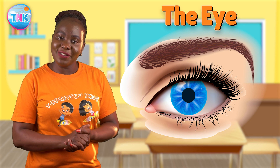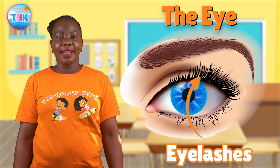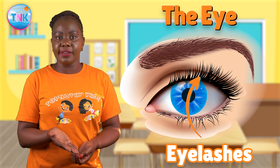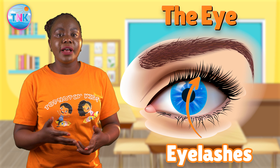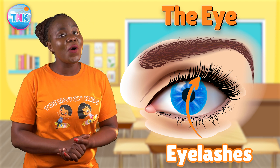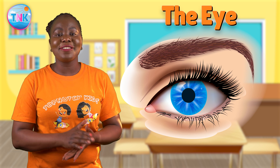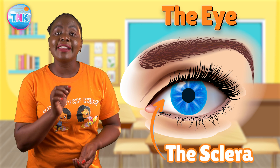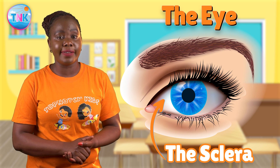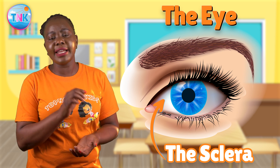Next, let's talk about the tiny heroes — eyelashes! Eyelashes help keep things like dust and dirt out of our eyes. They are like the gatekeepers, and we should thank our eyelashes for always being on guard. And last but not least, let's explore the sclera. The sclera is the tough white part that keeps our eyes safe. It's like the eye's strong bodyguard, making sure nothing harms the delicate parts inside.